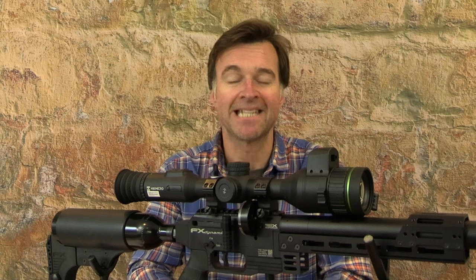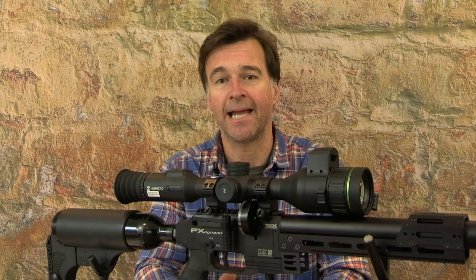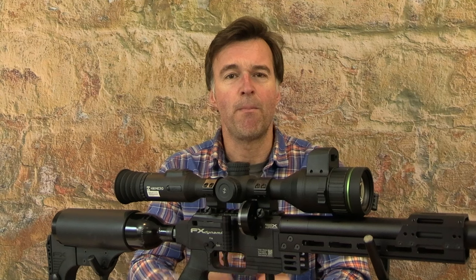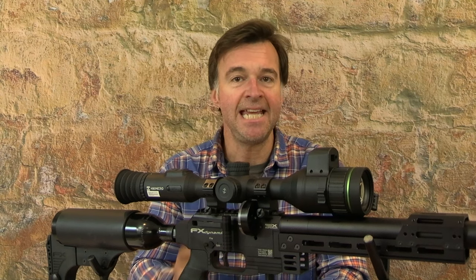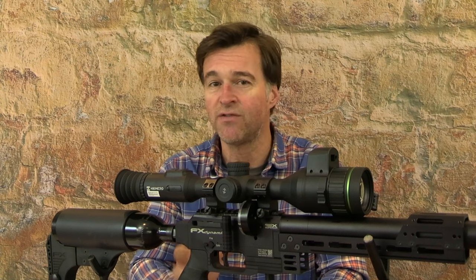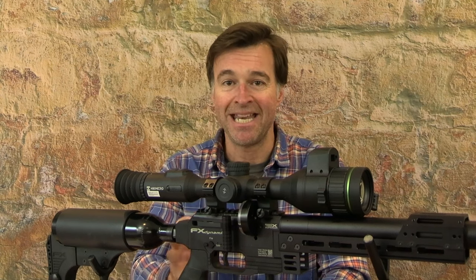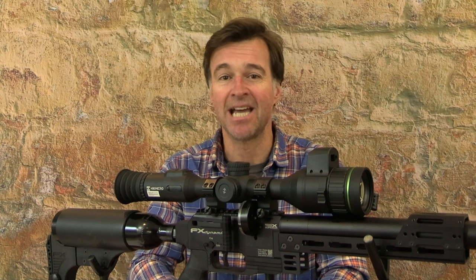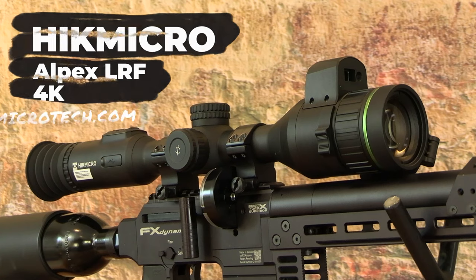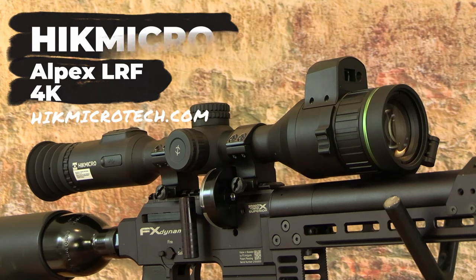The Hikmicro Alpex set a new standard for hunting optics when it was launched back in 2022. Its combination of brilliant day and night performance, ease of use, and competitive pricing made it a big hit with a lot of shooters, including me. For those reasons and many others, the Alpex is going to be a really tough act to follow, but Hikmicro has raised the bar yet again with the launch of the Alpex LRF 4K.